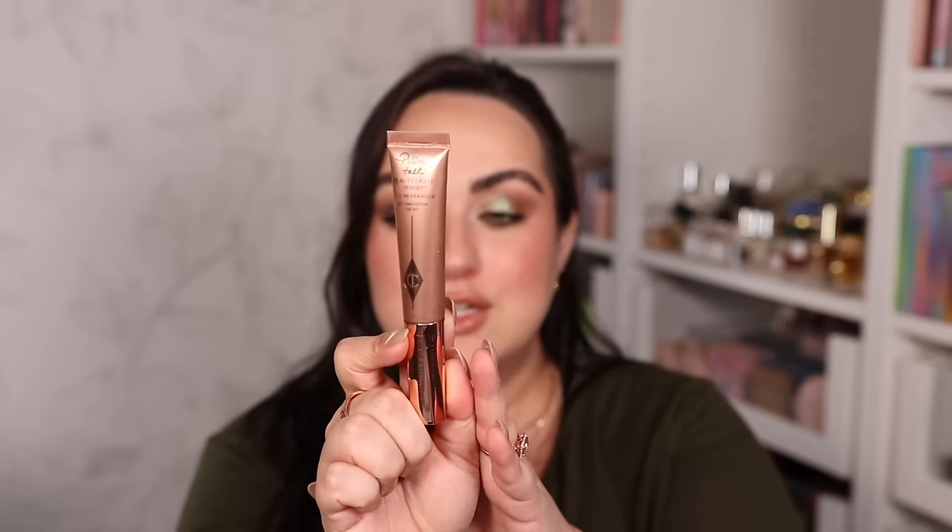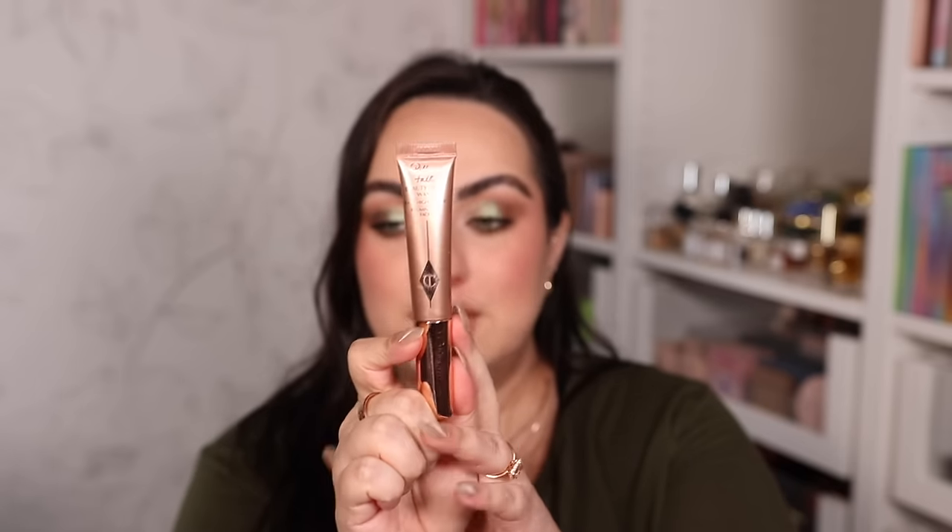For highlighter I easily narrowed it down to one — it's the only one I've been reaching for lately. The Charlotte Tilbury Beauty Light Wand specifically in the shade Pillow Talk is my absolute favorite. I've been wearing makeup a lot without highlighter lately, but whenever I want a tiny bit of glow this is 100% the way to go. A little bit gives my cheeks a beautiful glow without enhancing my skin's texture, which is very important to me.